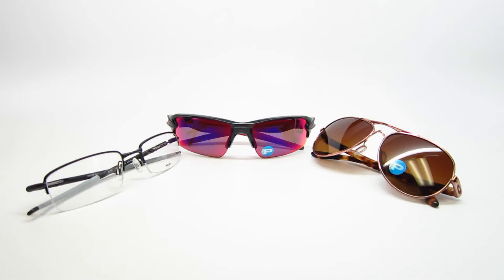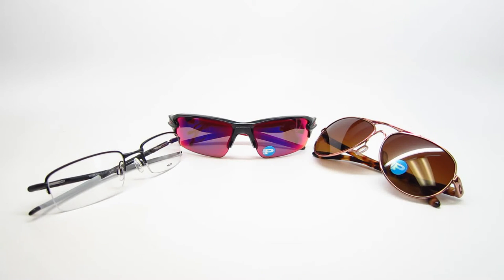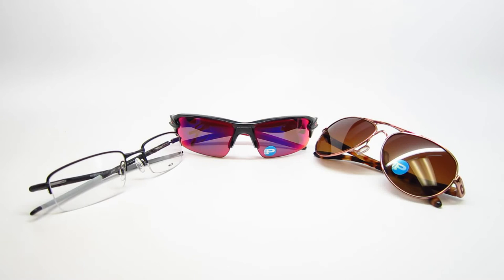The third reason why Oakleys are so awesome is their frame materials. They have three main frame materials, which would be the O-Matter here in the center. The O-Matter is a lightweight but durable, super flexible and strong plastic designed by Oakley's engineers. It doesn't weigh much at all. It's stronger than standard conventional plastic and it doesn't even feel cheap.